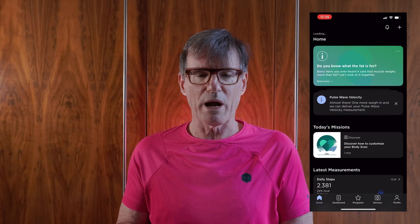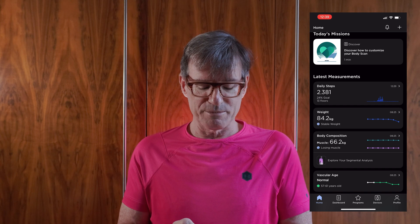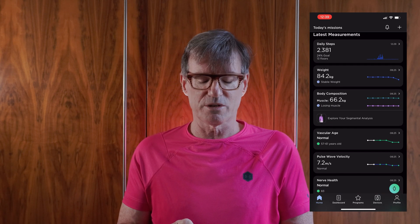They've recently introduced a Health Plus subscription service which costs 100 euro a year. I signed up to give it a go and I'll probably report back on it, but the ordinary Health Mate app is free. Looking at the app, you've got pulse wave velocity — which needs another measurement — daily steps coming in from my Garmin or Apple Watch, floors climbed, and my weight trending downward, which is what I want.